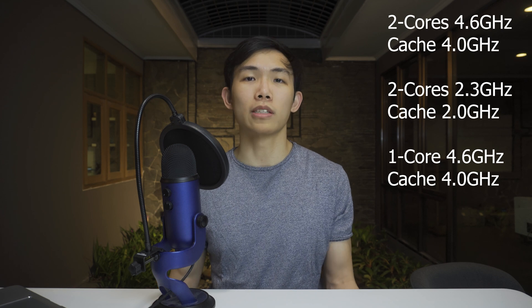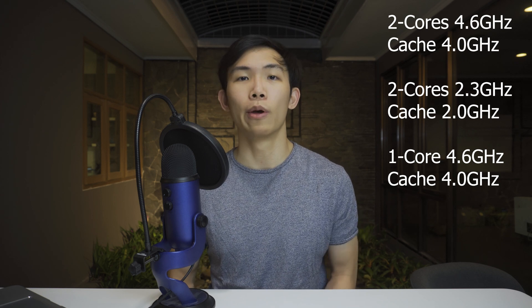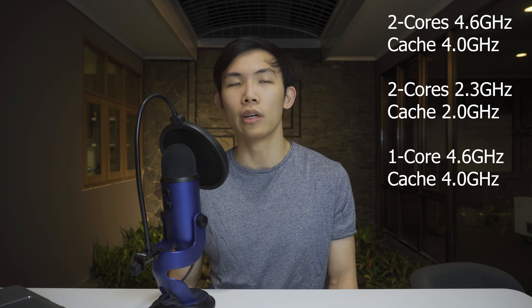For testing, one core was disabled for the 4.6 GHz single-core configuration, and clock speeds and voltages were lowered for the 2.3 GHz dual-core configuration. The cache speed was also adjusted accordingly, since running a 4 GHz cache with a 2.3 GHz core speed would cause crashes. So the cache was lowered to around 2 GHz for the 2.3 GHz testing.